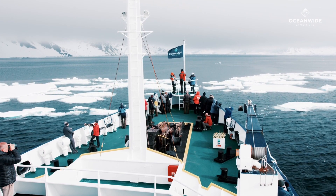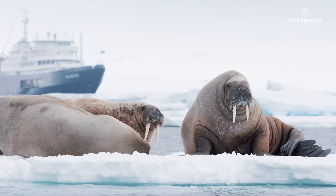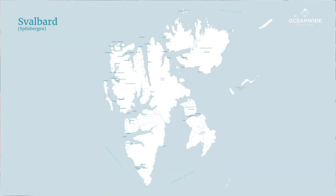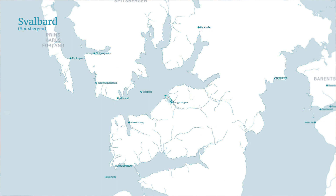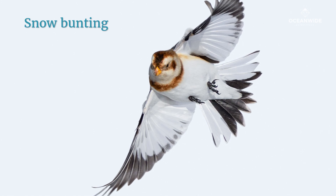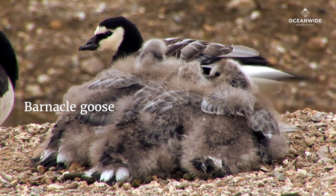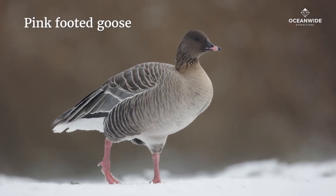Many people visit Svalbard for its beautiful scenery, the polar bears and the walruses. But Svalbard is actually also a birder's paradise. The birding expedition actually starts at Longyearbyen, the capital of Svalbard. Most common birds here are the snow buntings, the purple sandpipers, the barnacle geese and the pink-footed geese.